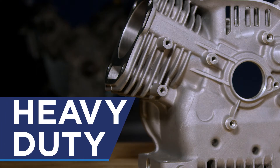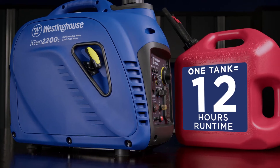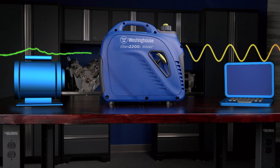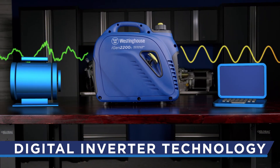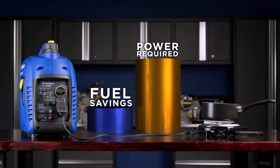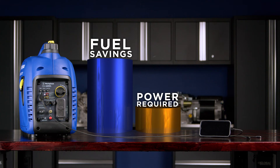The heavy-duty Westinghouse engine, constructed with a durable cast-iron sleeve, will run up to 12 hours on a full tank of gas. That amazing runtime is made possible with advanced Westinghouse digital inverter technology, making only the power you need and converting it into a clean, technology-friendly power feed.